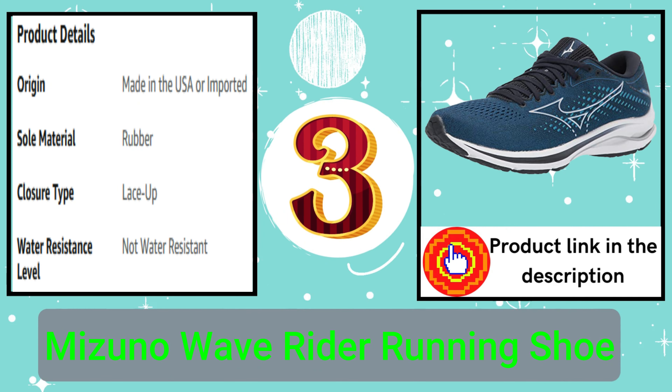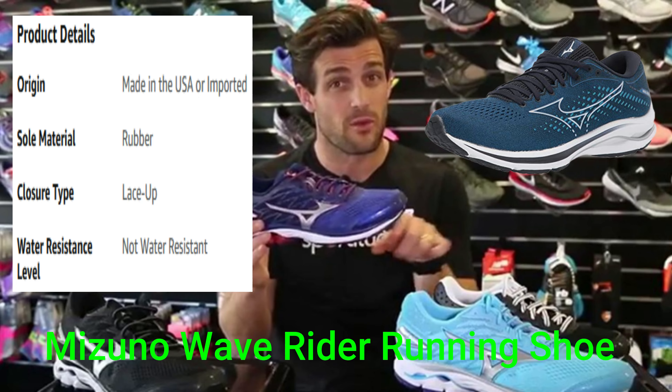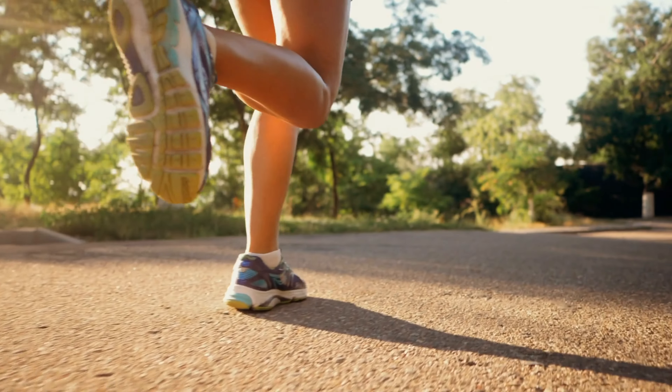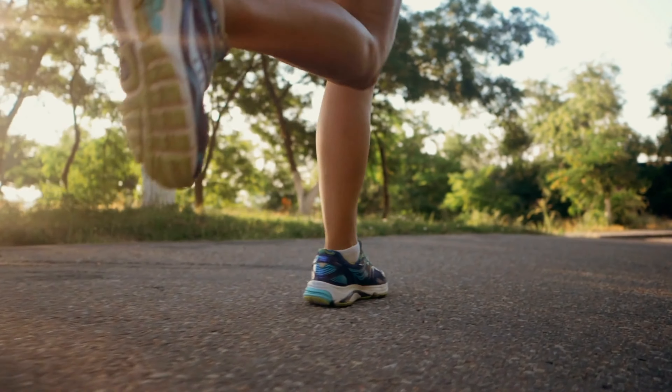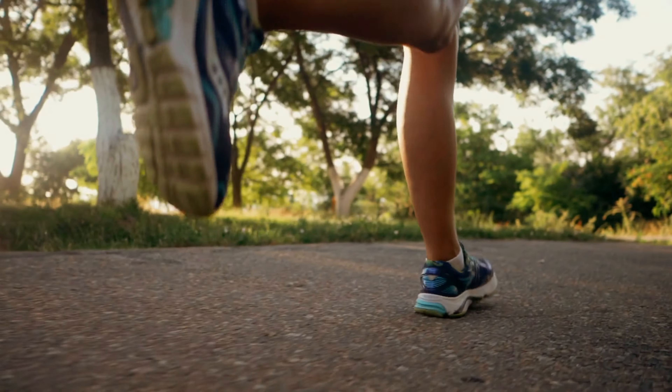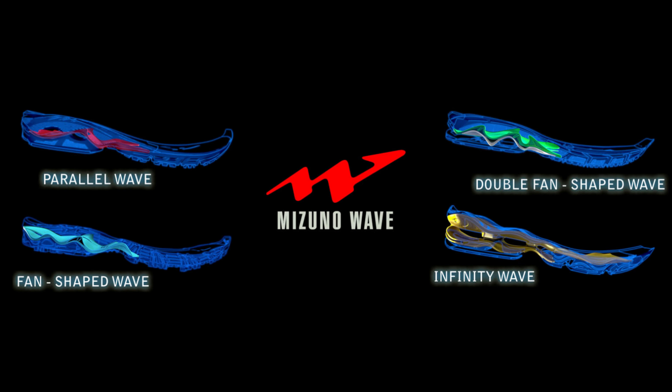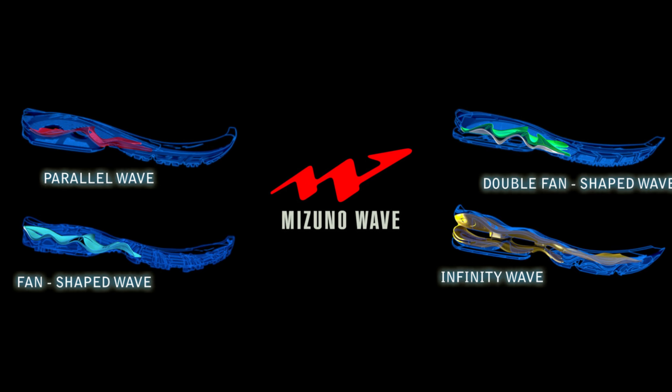Number 3: Mizuno Wave Rider Running Shoe. The Wave Rider is only getting better with age. The 25th edition of Mizuno's classic runner delivers a smoother ride with extra energy return, eco-friendly stability through the responsive new bio-base wave plate, and enhanced breathability overall.